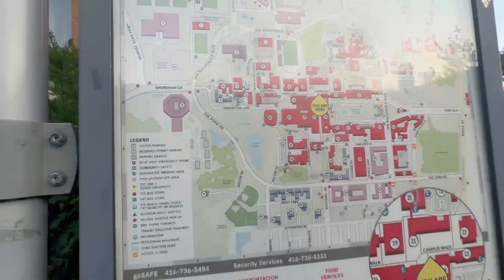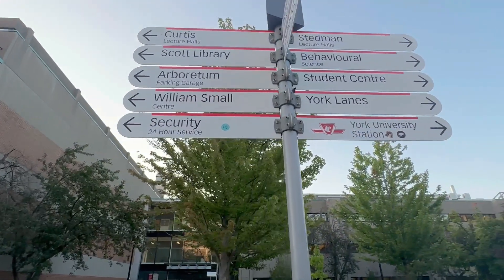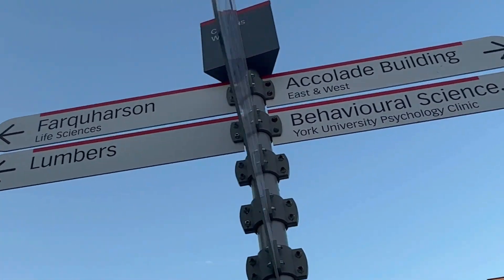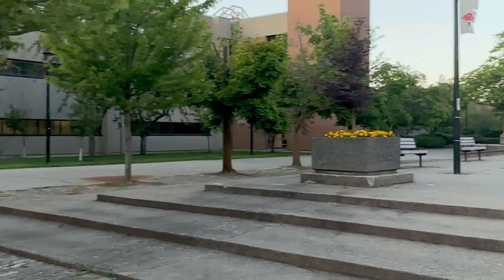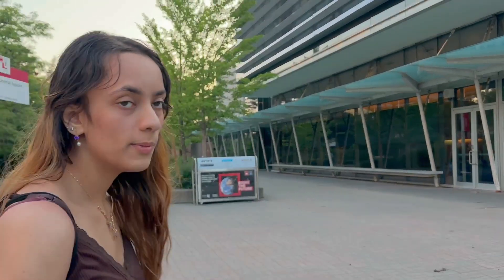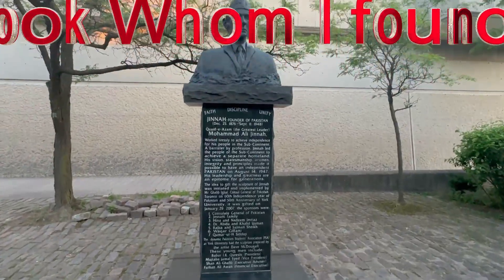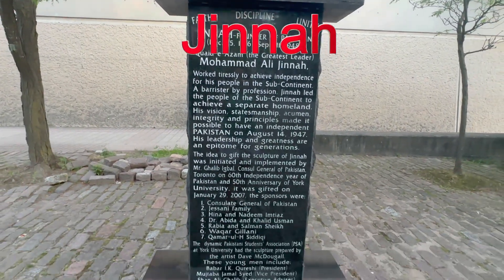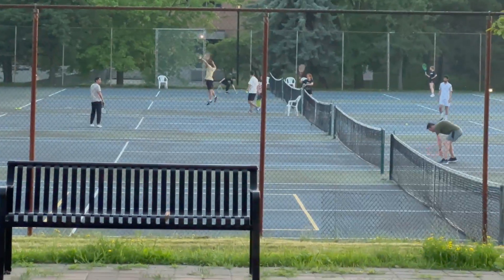We are here at Campus Walk. There are tennis courts on campus for campus teams and other non-team students as well.